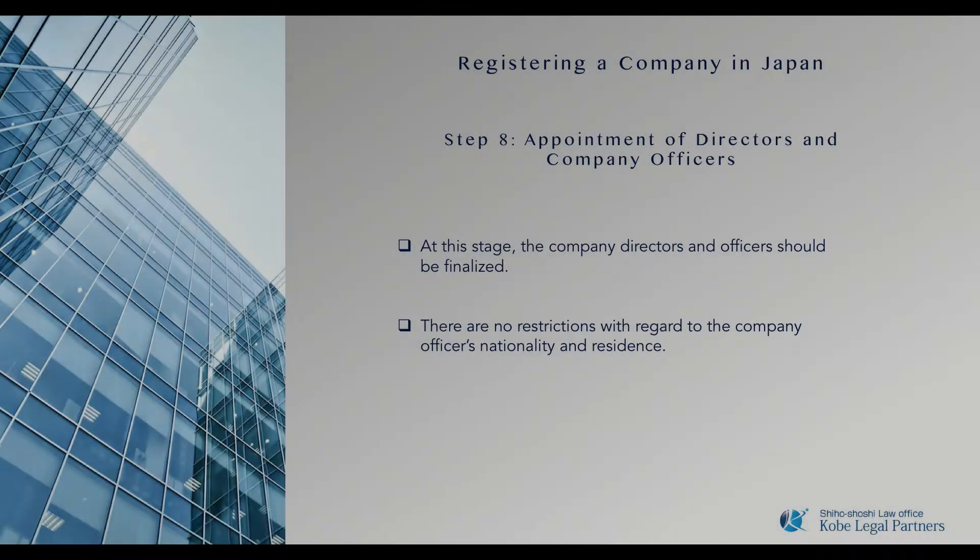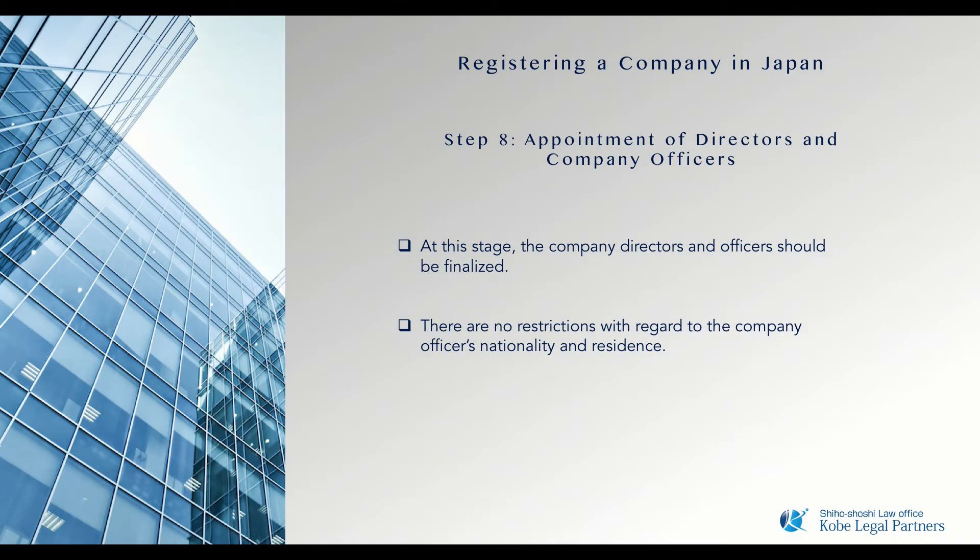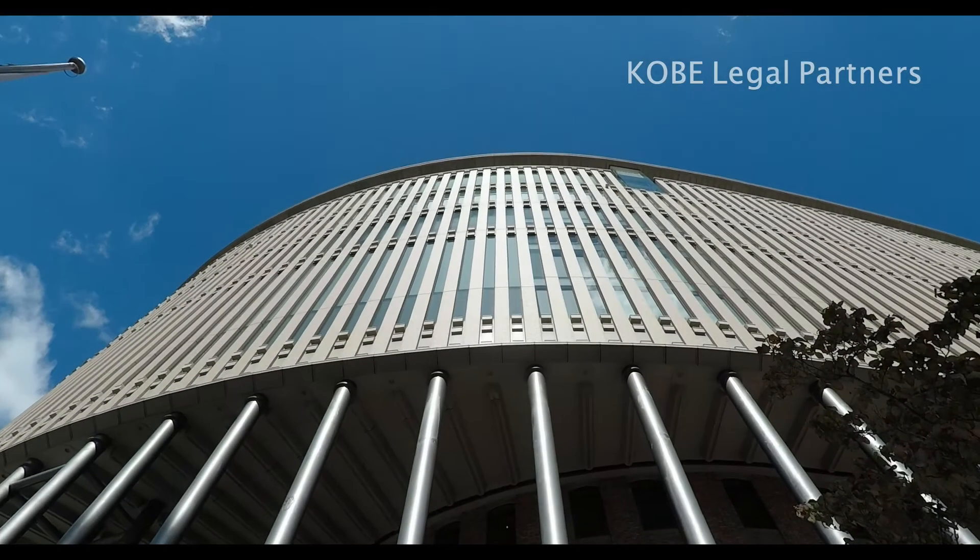The next process is to appoint the corporate officers for your company. Of course, if the applicant is the primary investor, the process is simple.